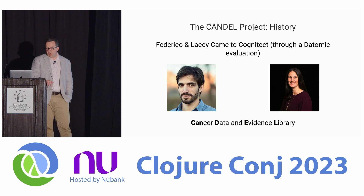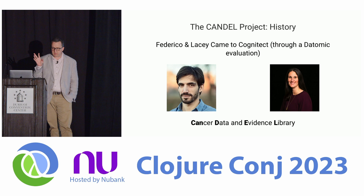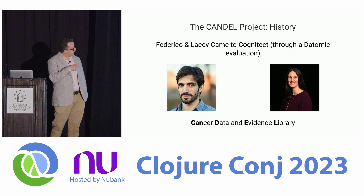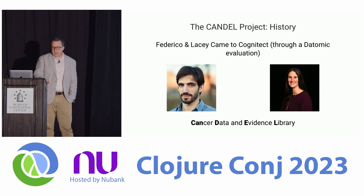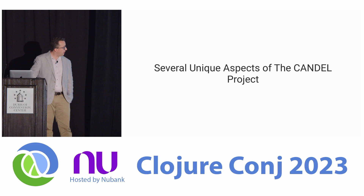So how did this project start? Hundreds of scientific papers are generated every month, they're all available in the public domain, they all have lots of data associated with them. What if there was a way to connect the dots across all of those, and look in a single system that could see the emergence of patterns, perform advanced analytics, and keep scientists up to date with critical accurate information? Federico and Lacey were data scientists at the Parker Institute in 2018 who asked that question, couldn't find a system that did that, and decided to build one. They came to Cognitech, where Ben and I were employed, because they had experience with Datomic and felt the technology fit the problem space in a unique and interesting way.